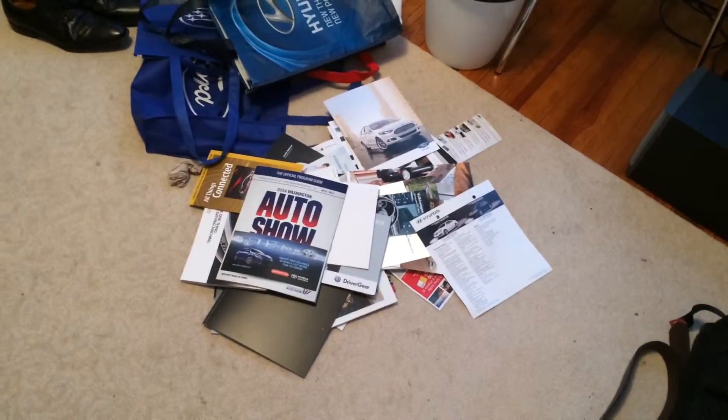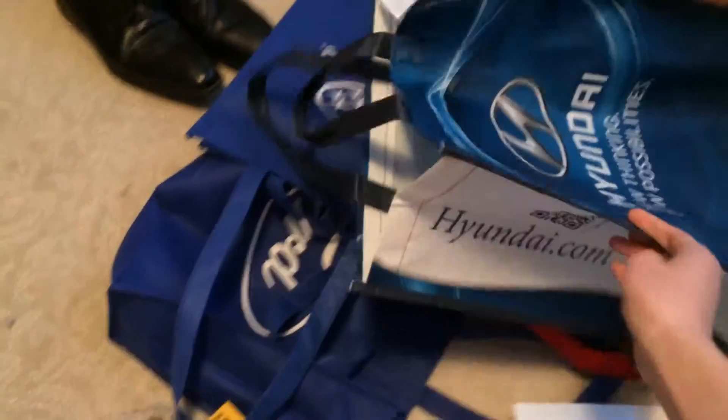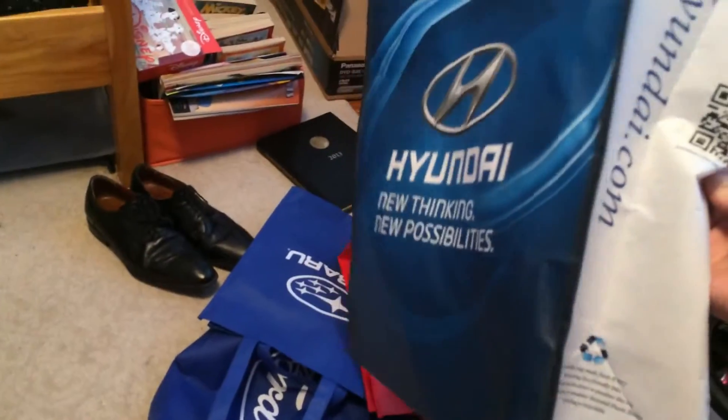Anyway, this is all the stuff I got. I'm not going to go through all of it, but I got the reusable bags — they always hand those out — so I got one from Hyundai, Toyota, Subaru, and Ford.